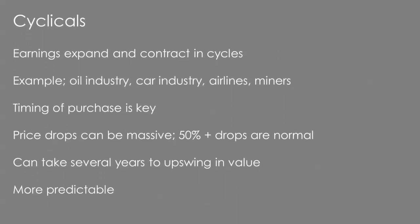Cyclicals are stocks where earnings go up and down in cycles, generally related to the broader market but potentially to other factors too. With cyclicals, it's all about the timing of the purchase. If you buy at a low point in their cycle, you can make a lot of money. If you purchase at the wrong time, you could easily lose 50% and it can take many years for the price to recover. There is an element of predictability you can take advantage of, but patience is required as it can take a few years for them to work through their cycles.